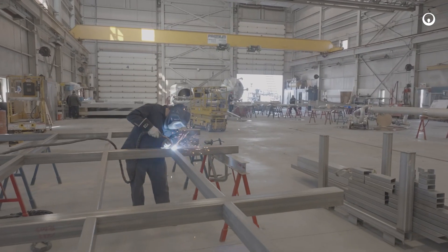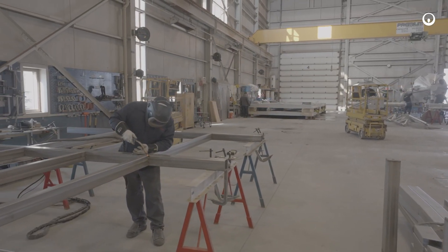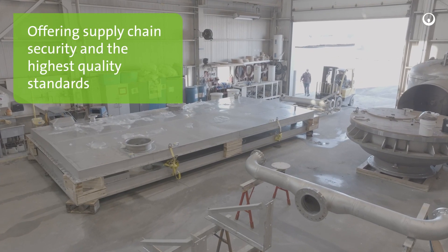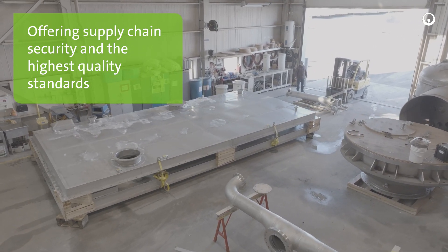The Veolia team fabricates 100% of our systems, so Veolia controls the supply chain from sales to engineering to finished product and commissioning, to meet our highest quality standards.